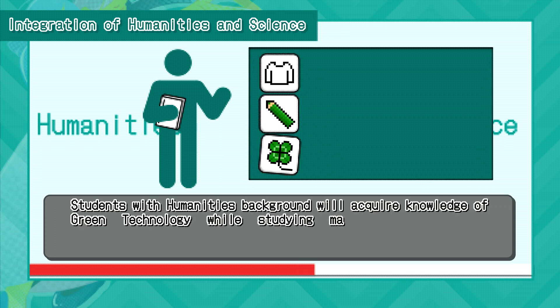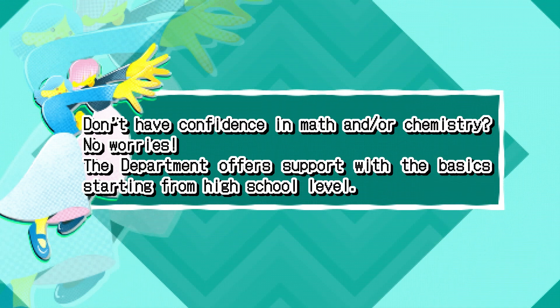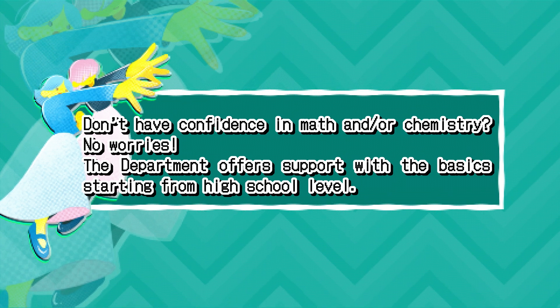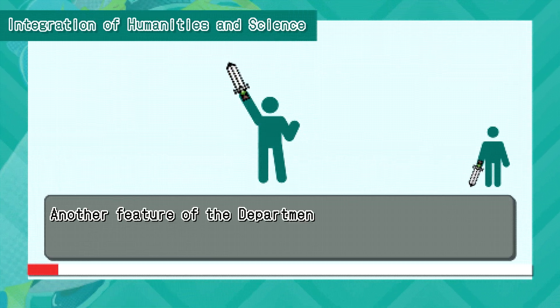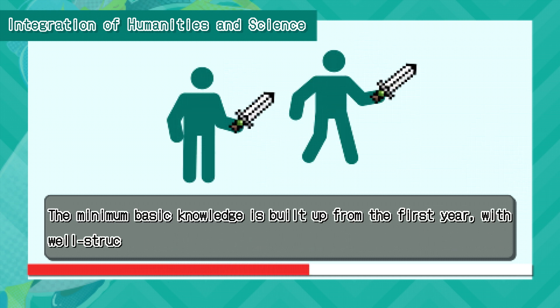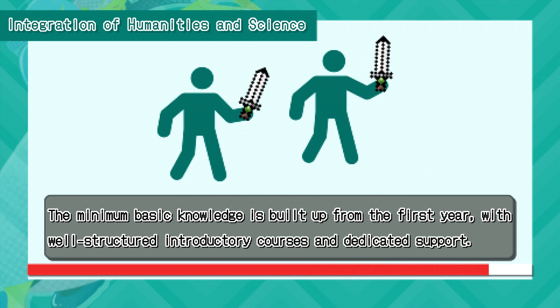Students with humanities backgrounds will acquire knowledge of green technology while studying management and other related fields, growing into professionals who drive the implementation and dissemination of technology in society. Another feature of the department includes assistance to make the most out of the student's area of strength. The minimum basic knowledge is built up from the first year with well-structured introductory courses and dedicated support.